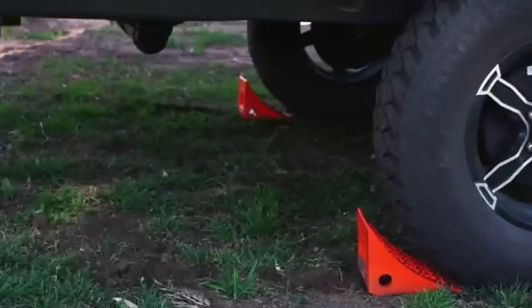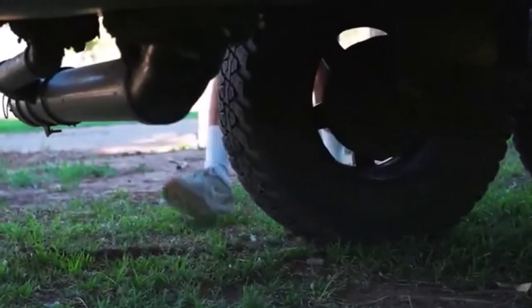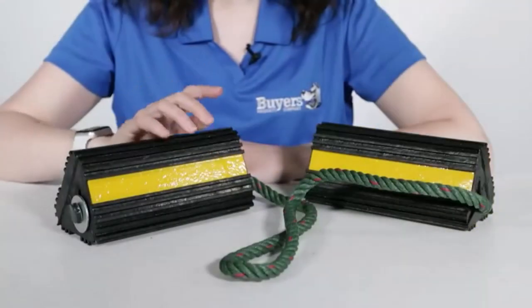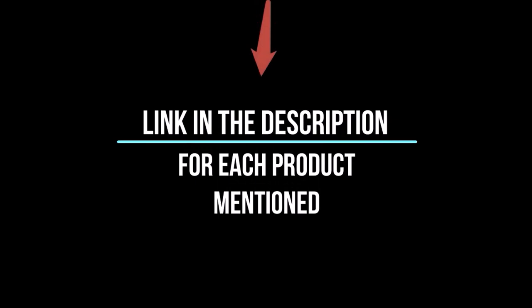Whether you're looking for the best product or just one that delivers excellent value for your money, I've got you covered. In this video, I'll give you an in-depth look at each of these top 5 products, discussing their strengths and weaknesses, and helping you decide which is right for you. Whether you're a seasoned enthusiast or new to the game, you're sure to find something that piques your interest. So without further ado, let's jump right in.